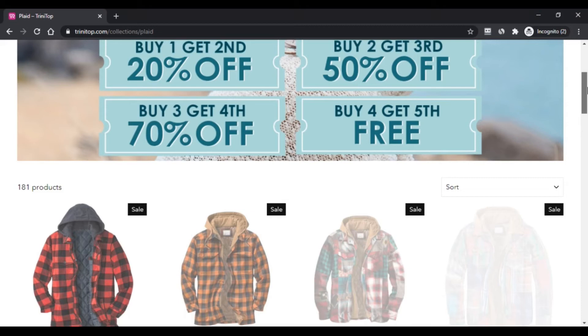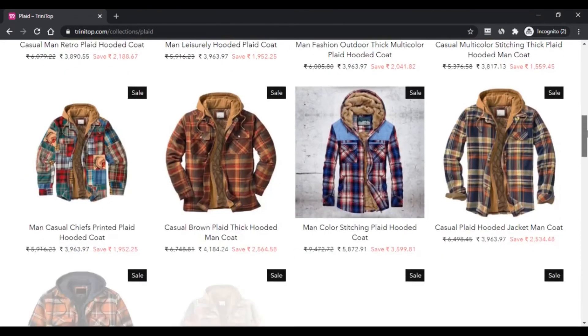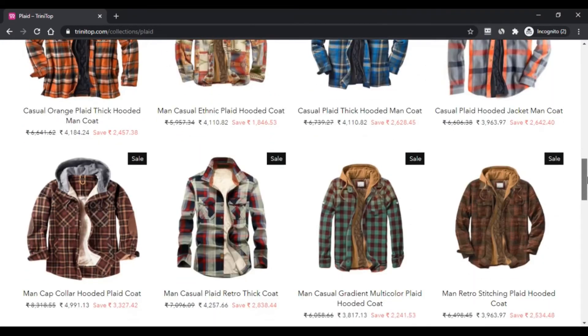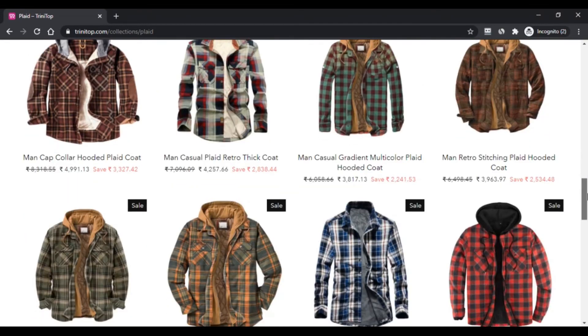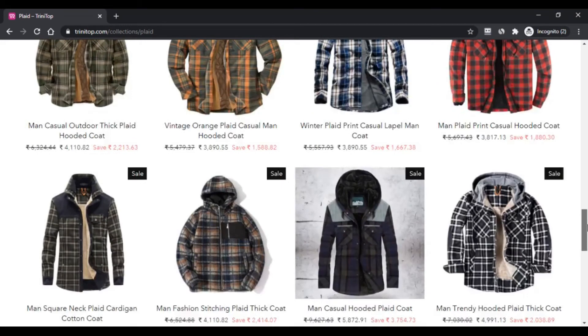Cons: first, newly created website; second, hidden details about the company; third, non-clickable payment logo; fourth, no cash on delivery; fifth, tricky return and refund process.